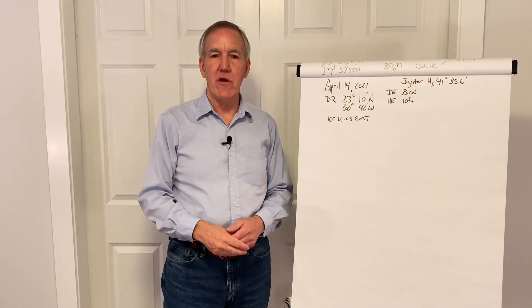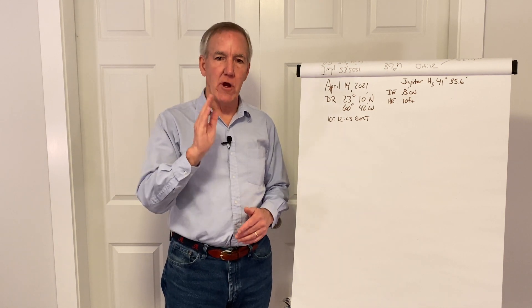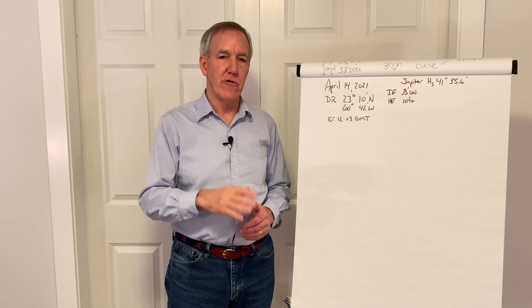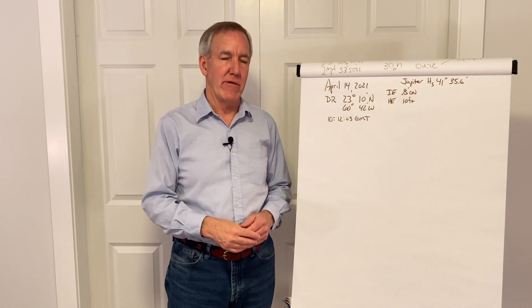Hi, welcome back to the nav station. I'm Andy Howe. Here at the nav station, our goal is to get you confident enough to head out in the ocean, turn off your GPS, and get to where you're going using celestial navigation.